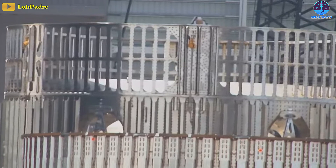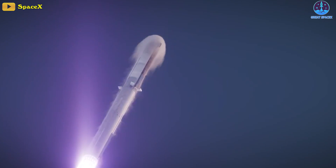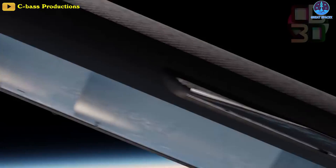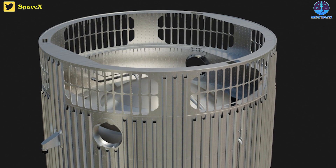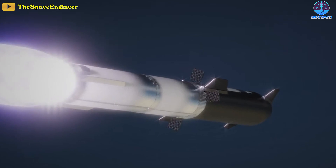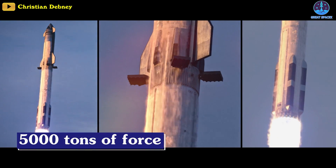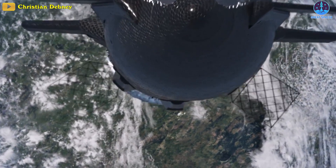But doesn't it look a bit fragile? What's most important is that there's usually the misconception that the most stress occurs at max-Q. In reality, the greatest force is exerted near stage separation when the booster experiences 3 to 4 times the acceleration of gravity, or 3 or 4 Gs. This places a massive strain on this ring, far beyond merely supporting the weight of the ship. In fact, the ring must endure a force equivalent to the weight of the ship multiplied by 3 or 4, which amounts to approximately 5,000 tons of force — far exceeding the force experienced during max-Q.